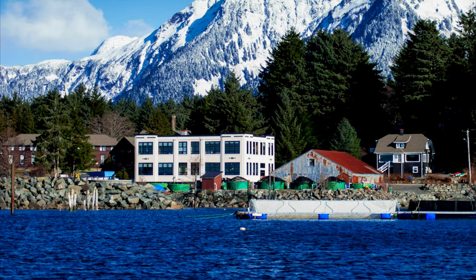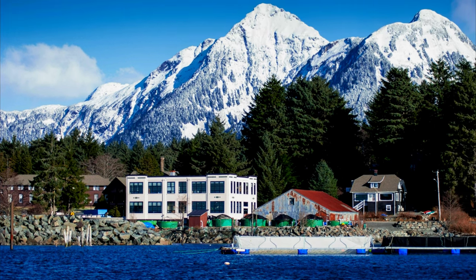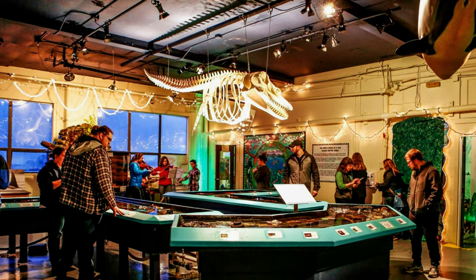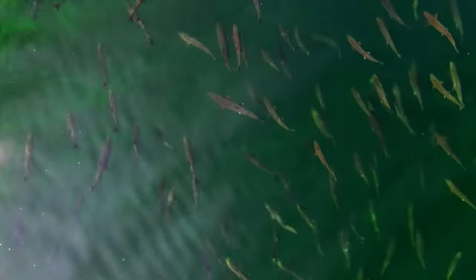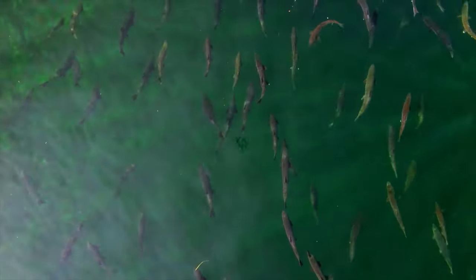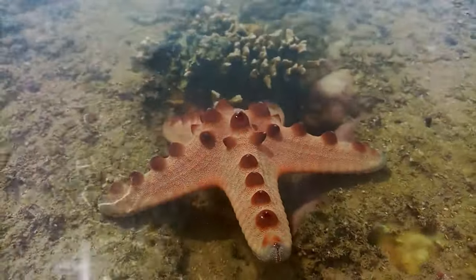Sitka Sound Science Center is a fascinating destination for nature lovers and those curious about marine life. This research and education facility offers interactive exhibits that showcase the rich biodiversity of Sitka Sound. Marvel at the underwater world through aquariums teeming with colorful fish and marine invertebrates, and engage in hands-on activities like touch tanks where you can get up close with sea stars and sea cucumbers.